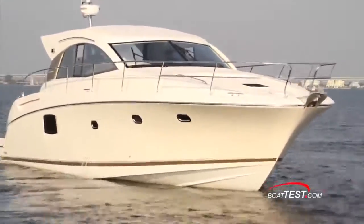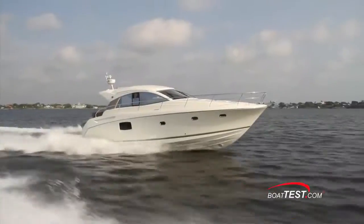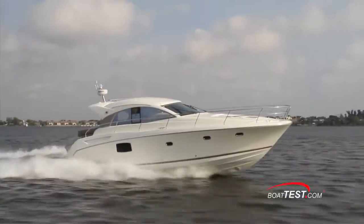To starboard, four port lights, including a larger one aft for the mid-master stateroom. With no introduction to the boat before we set off, a comfortable helm layout made it easy for me to get familiar with the operation in a hurry.